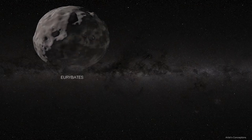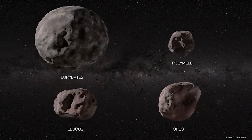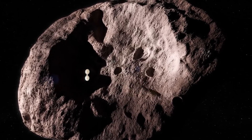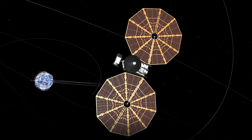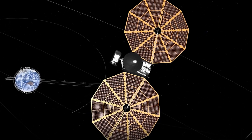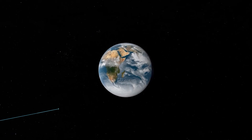By 2027, Lucy will have crossed the space between Euribides, Polymyl, Lucas, and Auras — four asteroids named after heroes from Homer's Iliad — to reach Jupiter's largest Trojan population. Lucy will come back to Earth in 2031 for another gravity-assisted flyby, which will put the spacecraft on a path to visit the Jupiter Trojans in 2033.